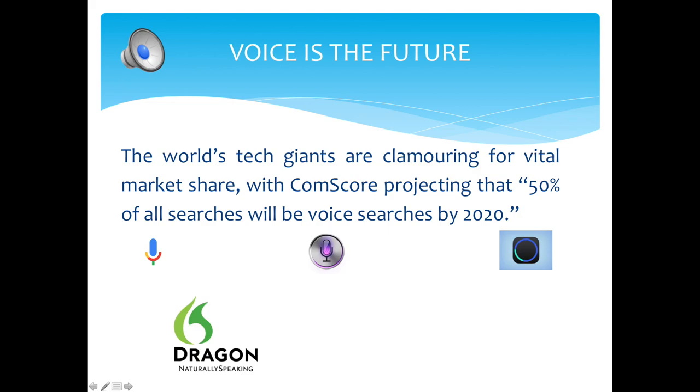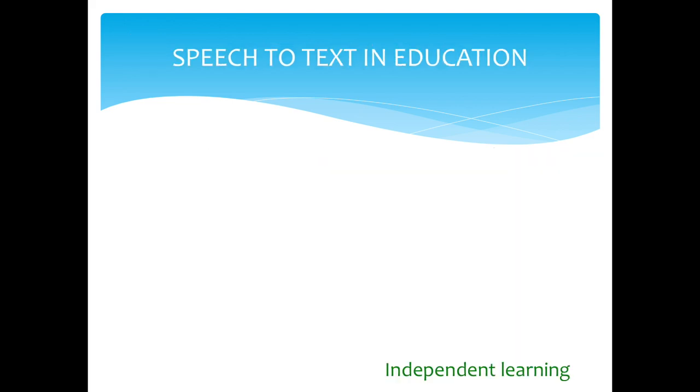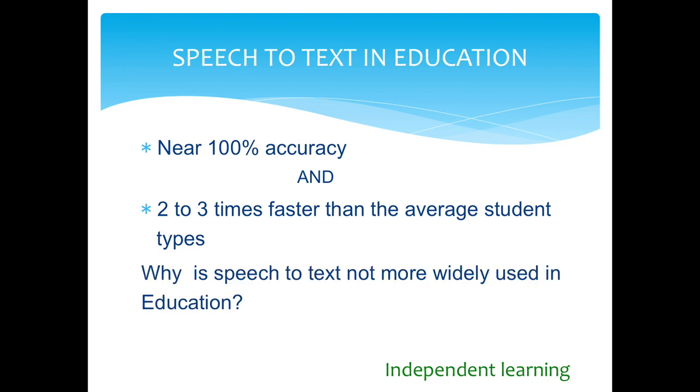Capable of understanding 100 words per minute, it is still in use today, albeit in an upgraded form, and is favoured by doctors for notation purposes. Machines are now able to understand speech with a close to 100% accuracy rate. Speech to text in education: with near 100% accuracy and two to three times faster than the average student types, why is speech-to-text not more widely used in education?